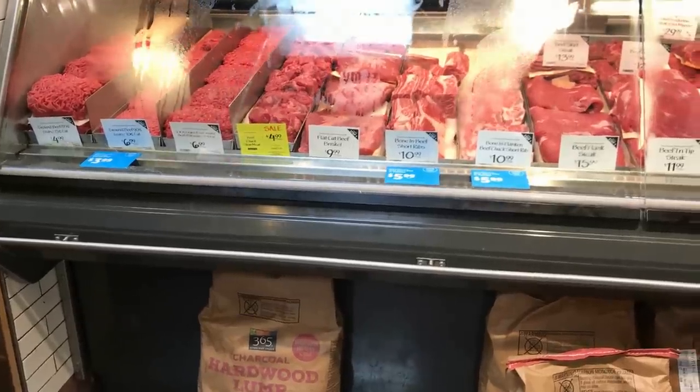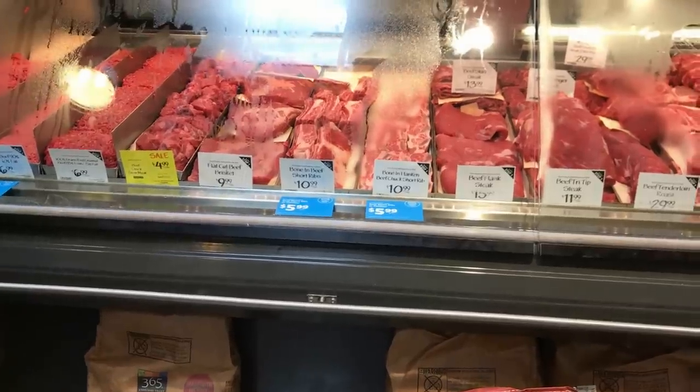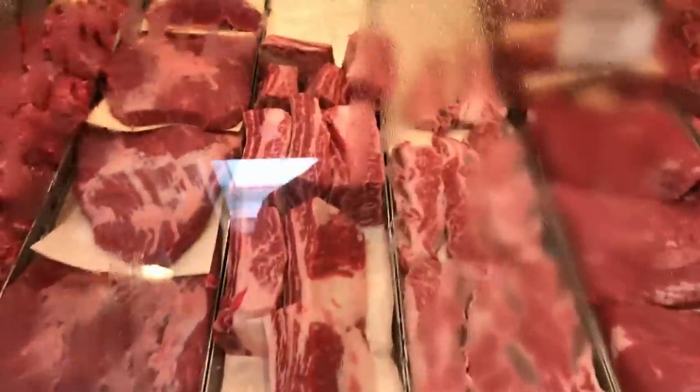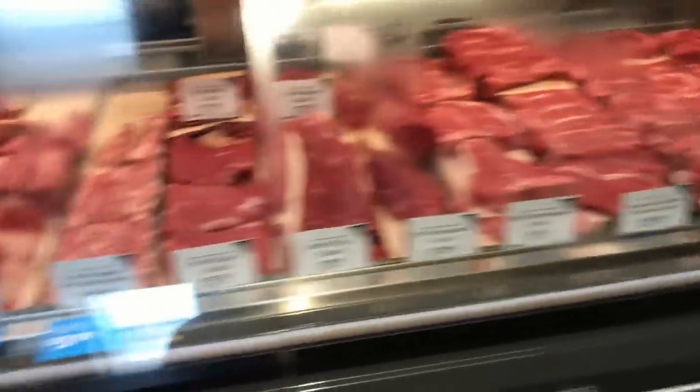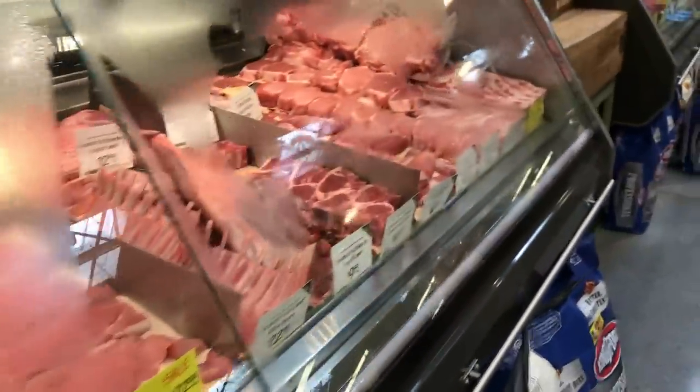I buy my meat from a local farm, but Whole Foods actually has pretty decent quality grass-fed stuff, and even the non-grass-fed stuff is pretty nice. Like this grain-fed short rib looks good. They grind the beef fresh every day so it tastes really good. I asked the butcher for a pound of the grass-fed ground beef — I'll pick that up, maybe make my family some burgers later.